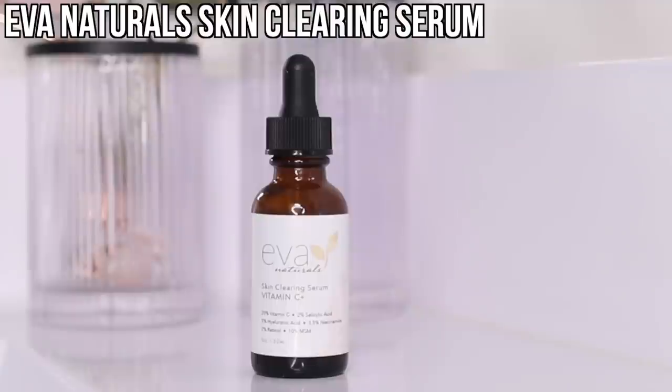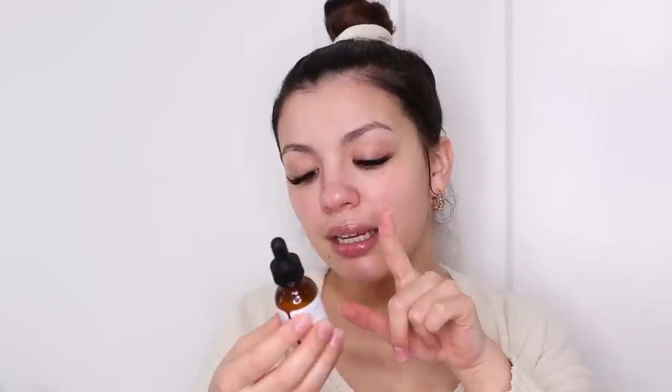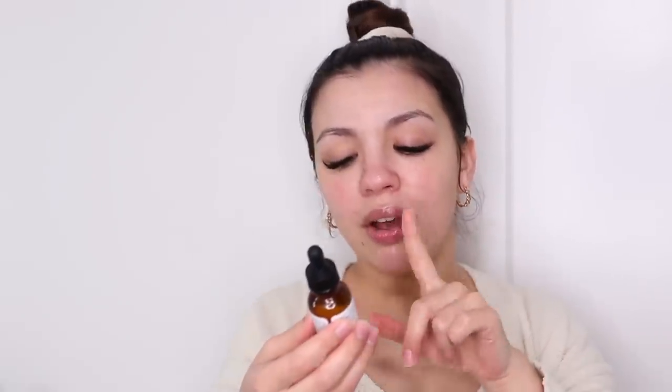The next product is one of my favorites in this entire routine: the Eva Naturals Skin Clearing Serum. I discovered it while researching how to get rid of textured, bumpy skin — it was one of the most recommended products and I ordered it from Amazon. It contains vitamin C, salicylic acid, hyaluronic acid, niacinamide, retinol, and MSM.